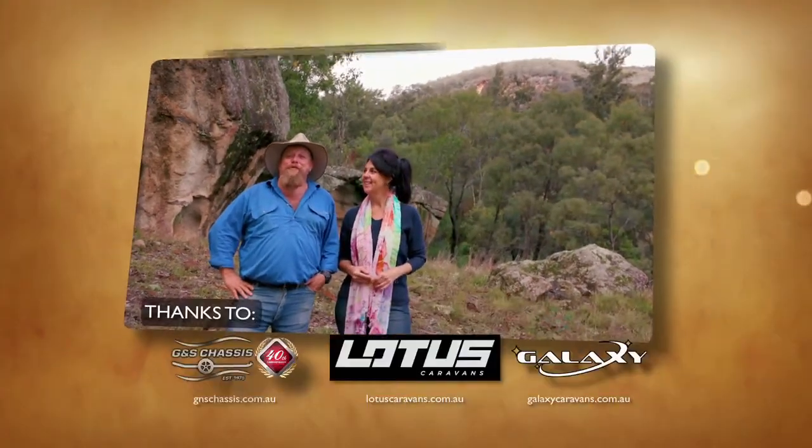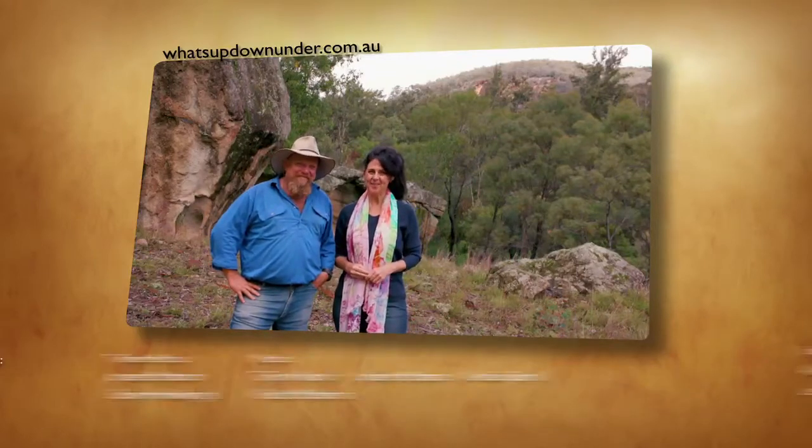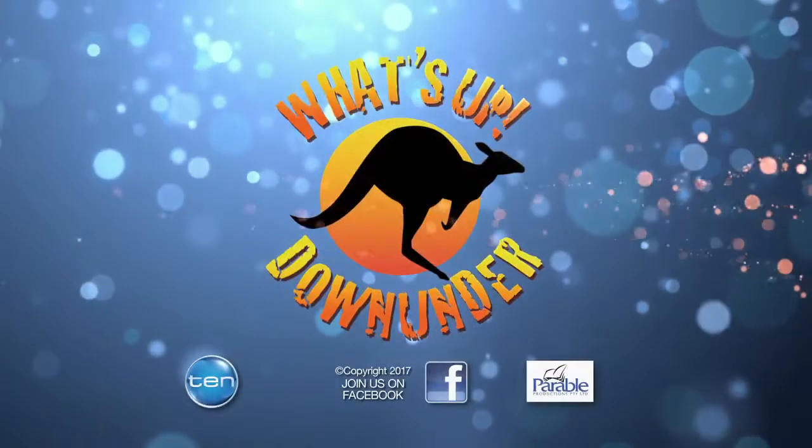Make sure you go and visit when you're in Kandos. That brings us to the end of today's episode. Thanks to our good mates at G&S Chassis, Galaxy Caravans, and of course Lotus Caravans. Join us again next week when we continue our journey from Dubbo right through to Nelson Bay and show you more of What's Up Down Under.